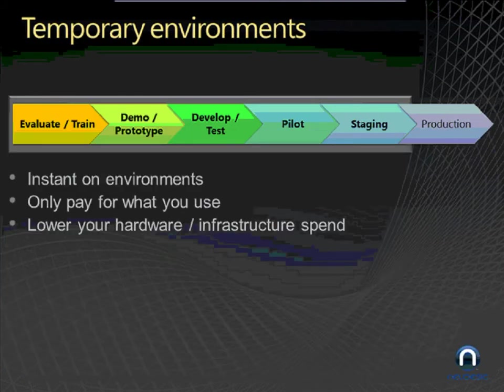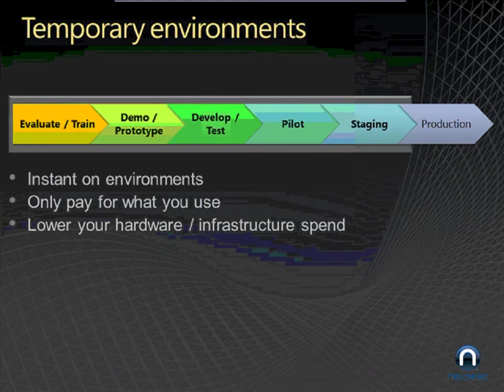On the topic of temporary environments — this is a concept near and dear to my heart, especially with my experience in product development and application lifecycle. Being able to have instant-on environments and tailor them to exactly what you need, instead of planning for the next two or three years and buying all of that hardware. These chevrons going left to right illustrate a typical platform adoption roadmap. The first step is to evaluate and train — you can have an instant-on hosted cloud environment that's exactly like you'd expect on-premise.